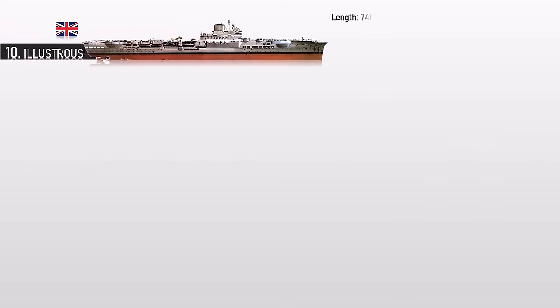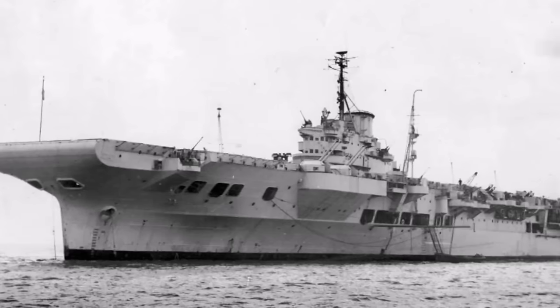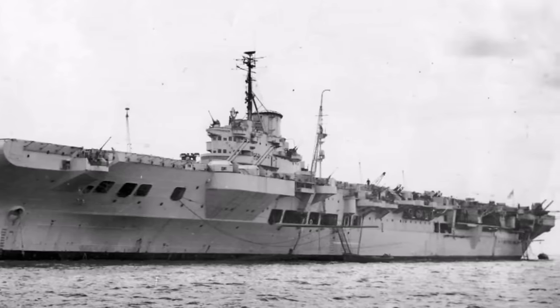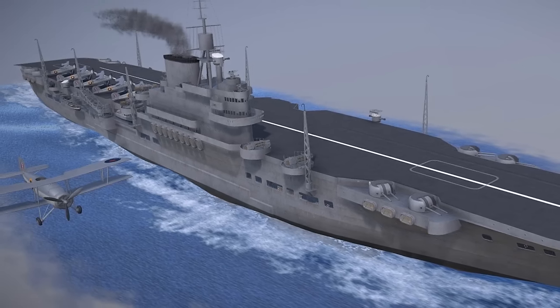Number 10: Illustrious. HMS Illustrious was the lead ship of a class of aircraft carriers built for the Royal Navy before World War II. Her first assignment after completion and working up was with the Mediterranean Fleet, in which her aircraft's most notable achievement was sinking one Italian battleship and badly damaging two others during the Battle of Taranto in late 1940.